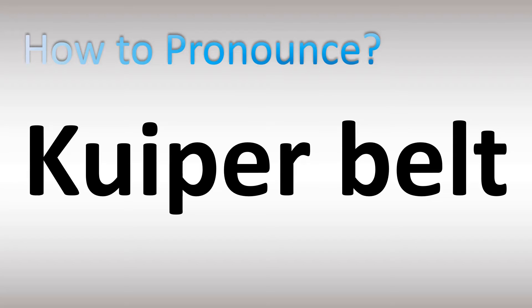How do you pronounce the name of this comet — a circumstellar disk in the outer solar system? 'Kuiper' is how it's said in British English, or 'Kuiper' in American English — as in the Kuiper Belt.